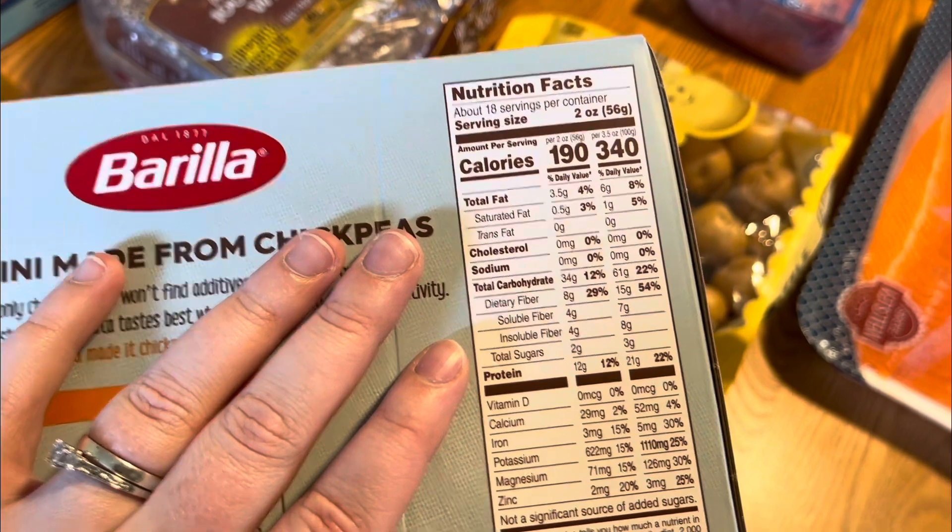Someone came over and hurt themselves and I realized I didn't have anything to clean a cut with — only Neosporin for after. So I wanted to pick up some first-aid wound cleanser just to have on hand. Also a gallon jug of water and some cottage cheese.